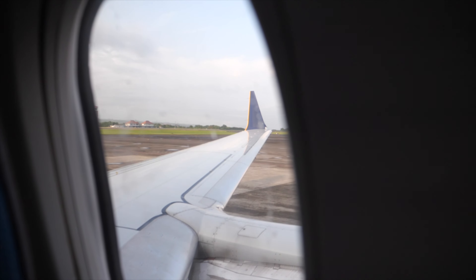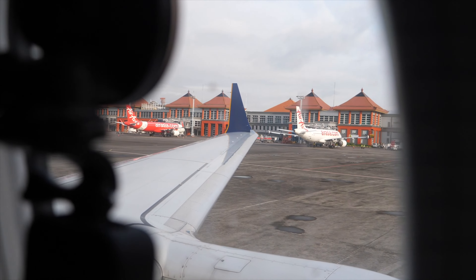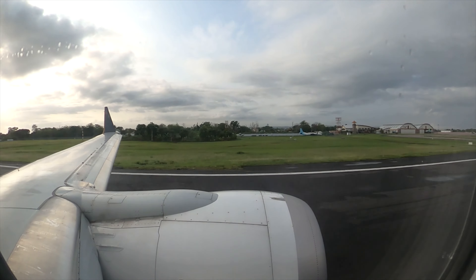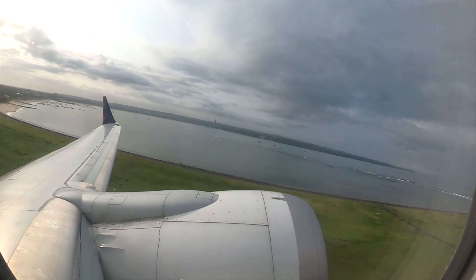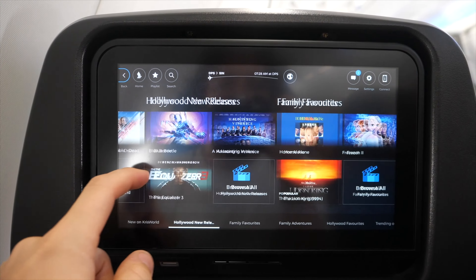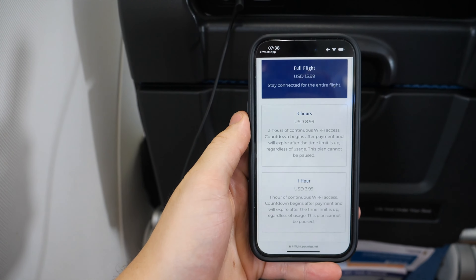Let's get ready for departure and head into the cloudy skies above Bali. On a two-and-a-half-hour flight within Europe, you can expect to get nothing for your money except safe transportation to your destination. The Boeing 737 MAX is equipped with WiFi, which means you are able to purchase different WiFi packages for up to $16.